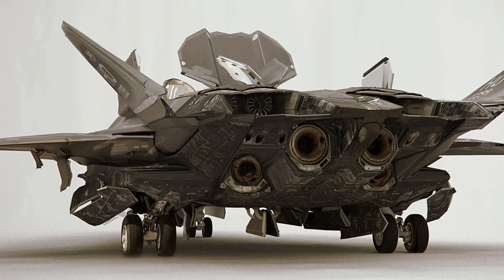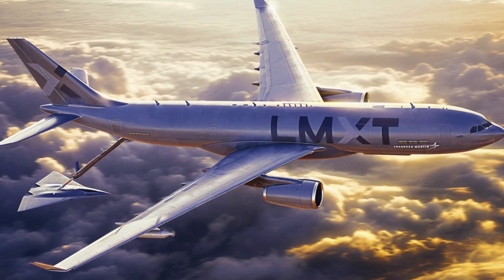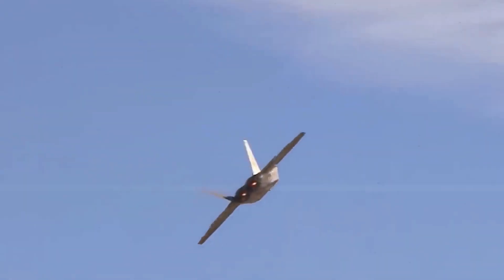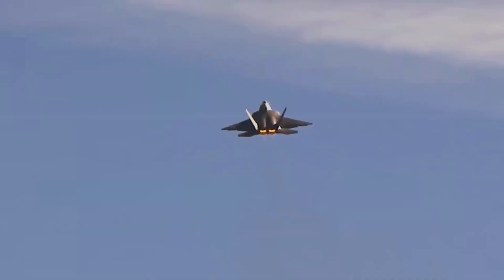Overall, the concept is not entirely unfamiliar to those who have followed previous artists' impressions of notional manned NGAD aircraft from various manufacturers as well as from the Air Force itself. It's also important to note that there are two discrete NGAD efforts, run by the Air Force and the Navy, although there is also known to be a crossover between these two programs.